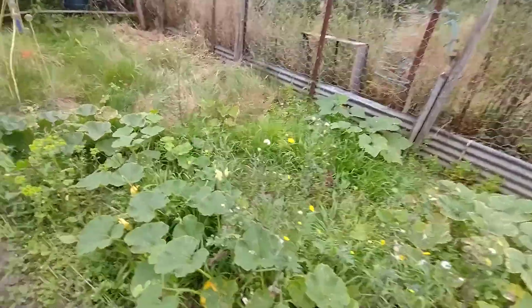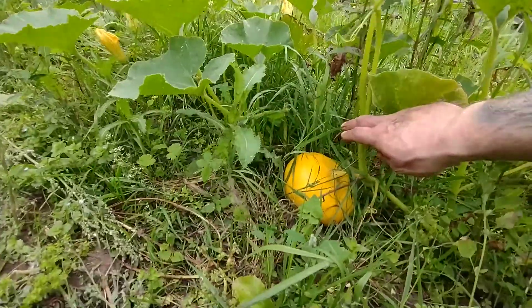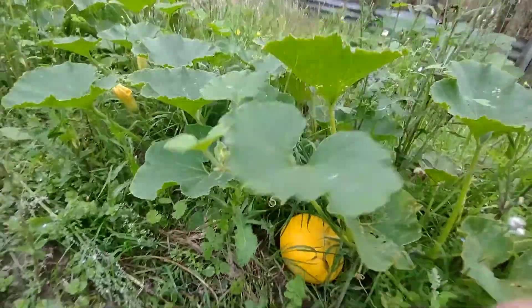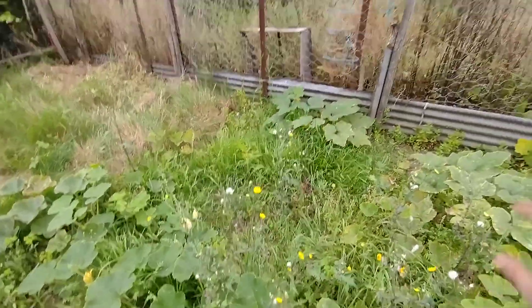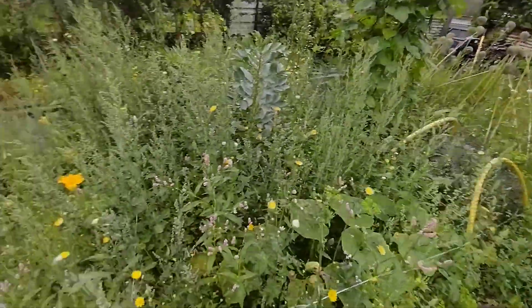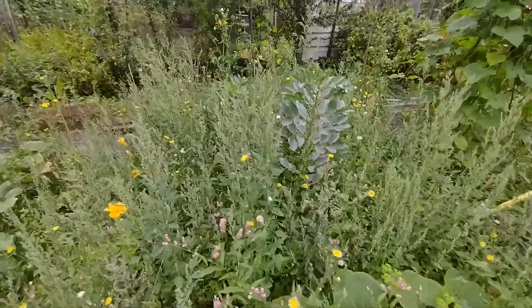A nice courgette flower there - that's a nice one. We've already had quite a few courgettes; it's always a good thing to grow, very dependable - you get courgettes no matter what really. We've got some other things coming in here - there's a patty pan, and some other bits and pieces.